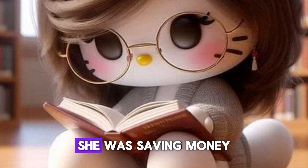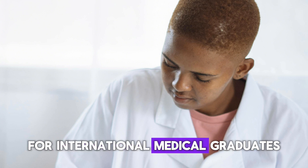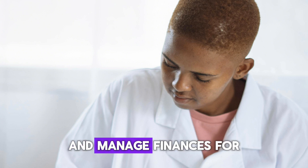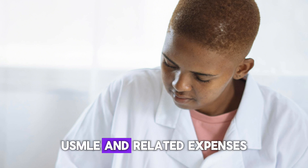She was saving money since 2019, and she matched in 2022. She had different types of jobs in the research field, as a general doctor after graduating, and so on. Here are some tips for international medical graduates to save money and manage finances for US residency applications, USMLE, and related expenses.